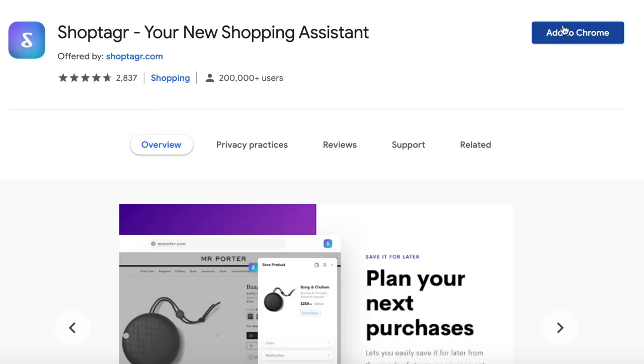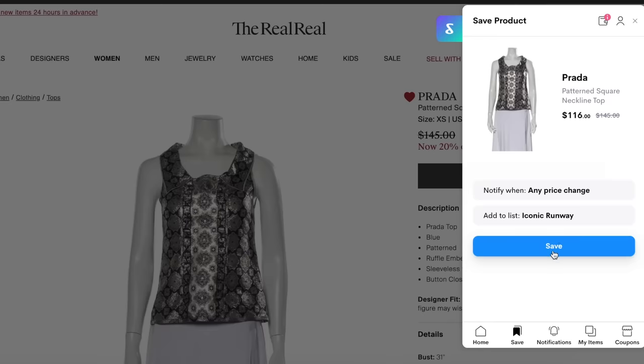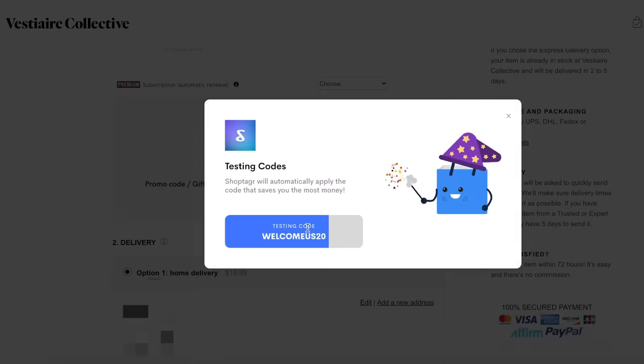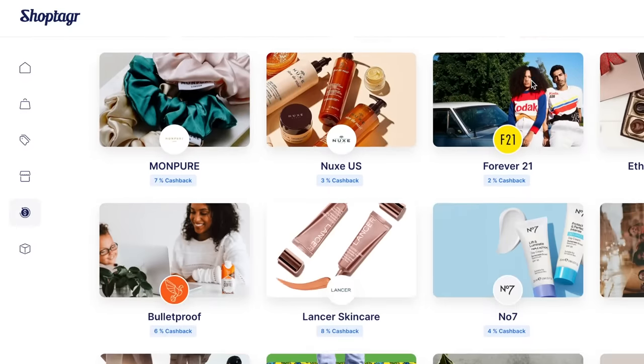Shop Tagger is super easy to download - you just make an account and click on the little shopping bag in the menu and add the extension to your browser. You can then go on hundreds of websites and save items. For vintage lovers, websites like ThredUp, The Real Real, Poshmark, Vestiaire Collective, and Tradesy are available. You'll get notifications when items go on sale or come back in stock. Shop Tagger even scans the web for coupon codes and applies them automatically at checkout, and they've launched a cash back feature via PayPal from select retailers.